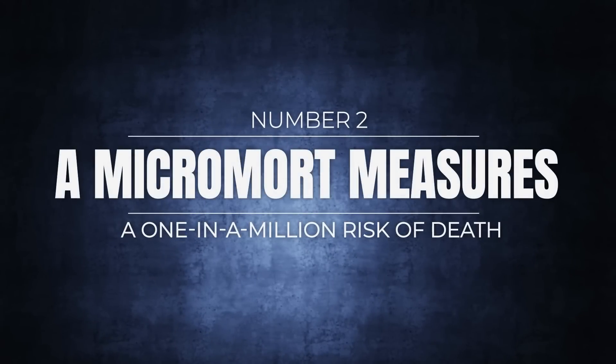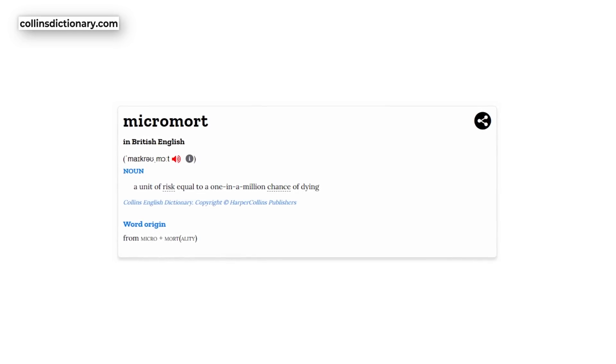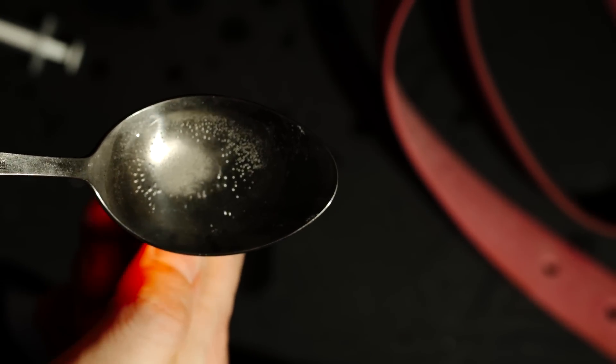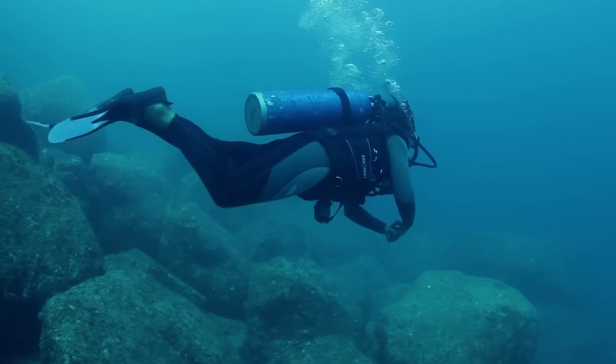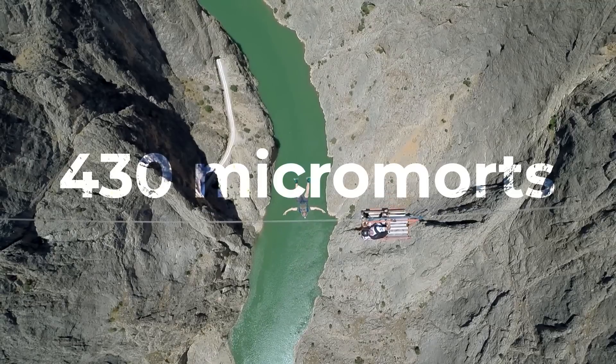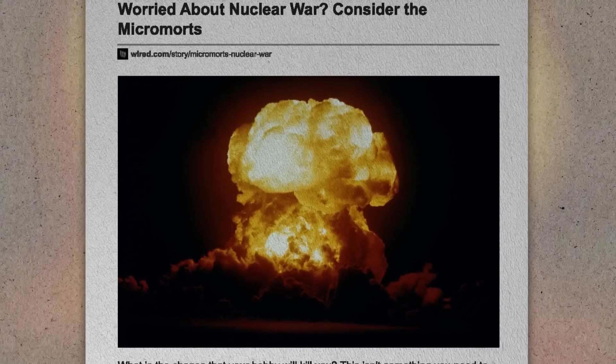Number 2: a micromort measures a one-in-a-million risk of death. We covered the horror of a megadeath already, but there's another in the world of death — the micromort. While a megadeath is one million deaths, a micromort deals with the risk of death: one micromort equals a one-in-a-million chance to die. One study during COVID-19 suggested that deaths from illicit drugs rose to one micromort per day, up from 0.5 the year before. Micromorts have been around since the 1980s — for instance, your chance of dying while scuba diving is five micromorts, while base jumping is 430 micromorts. In terms of nuclear war, your chances of dying from a nuke in London in 2022 were about 0.01 micromorts. On any given day the risk for the average young adult is 1 micromort.